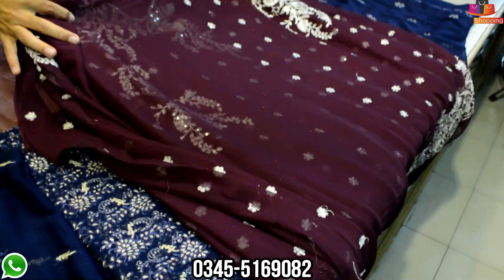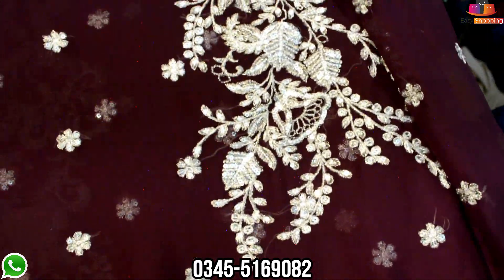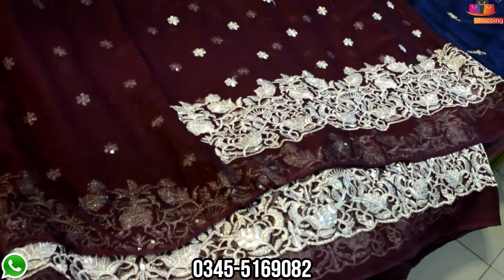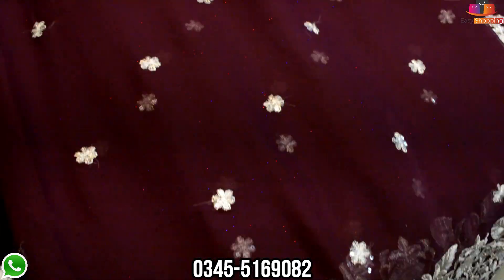Look at this. This is our design — our latest design. This is the design of Sanah Safinah. This is on top, and this is the bottom. This is a very good design, Masha'Allah. We have repeated this on top. Here is the front, and this is the back. The back motif.